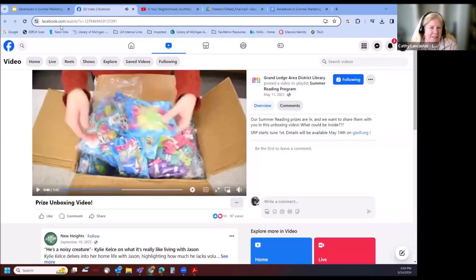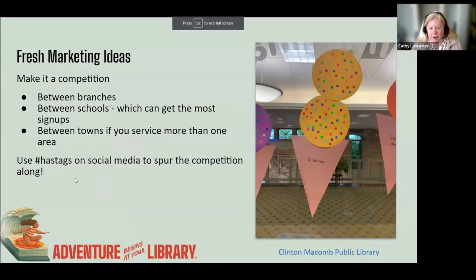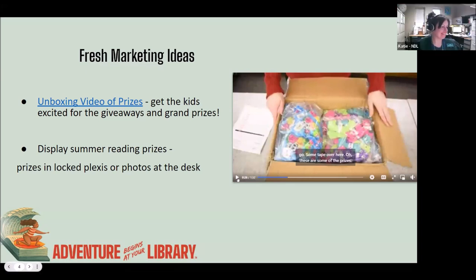I'm going to pause it right there. We have the link to the full video in our slides. That's really just a fun way to promote and tease that summer reading is coming by using your prizes. Another way to embrace this idea is to display those summer reading prizes in a locked plexiglass case, or using photos at your desk. If you don't have space to display the physical items, you can put out pictures on a display screen — kind of like the modern-day version of giving away Pizza Hut coupons and bookmarks. Displaying those prizes is a great idea.